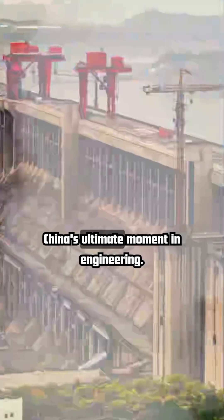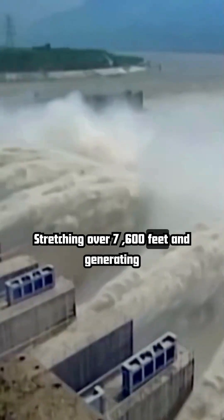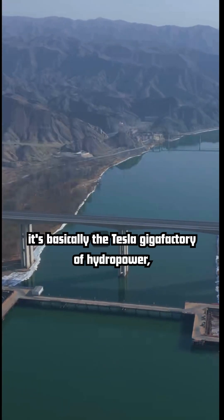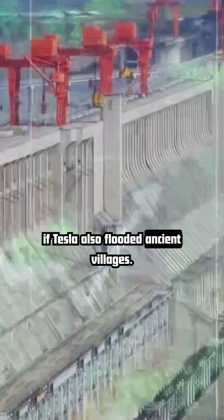Meet the Three Gorges Dam, China's ultimate moment in engineering. Stretching over 7,600 feet and generating a jaw-dropping 22.5 gigawatts of electricity, it's basically the Tesla gigafactory of hydropower — if Tesla also flooded ancient villages.